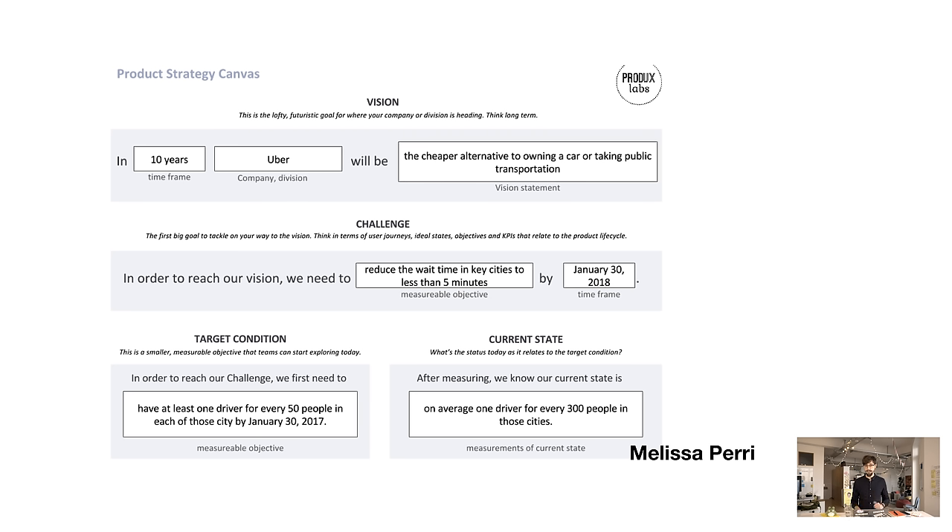This is also something that in many companies a product manager will do, but a product strategist is almost like a combination of a product manager and a strategist — someone who can actually figure out which way are we going and what is it that we're doing. In most companies a product manager is someone who's more executing the actual tasks themselves.